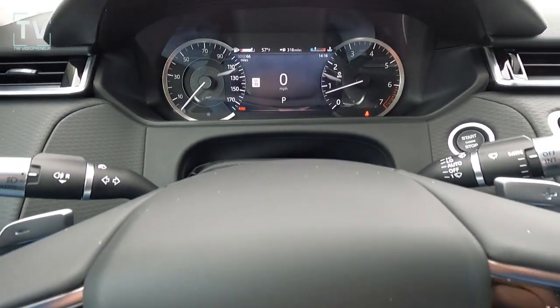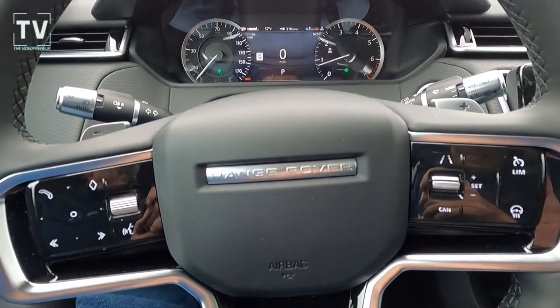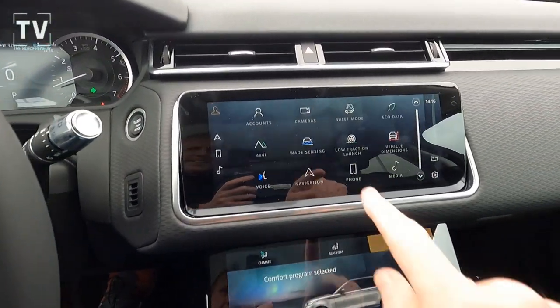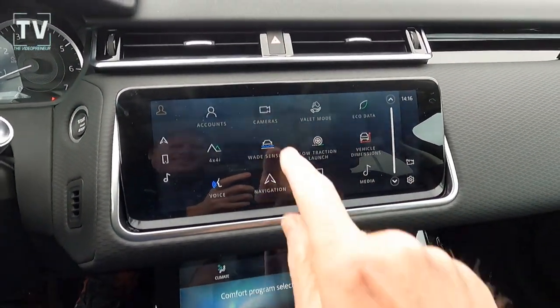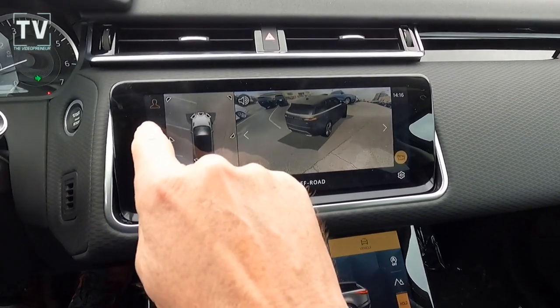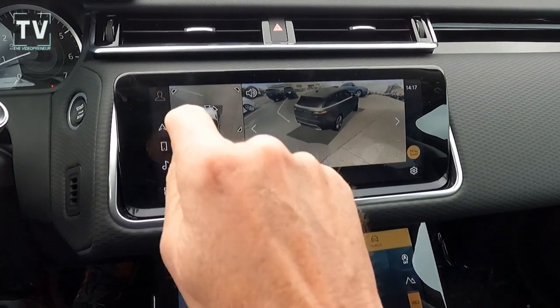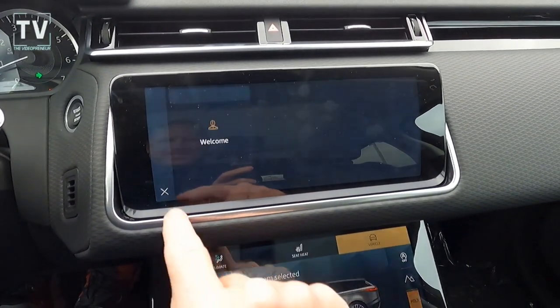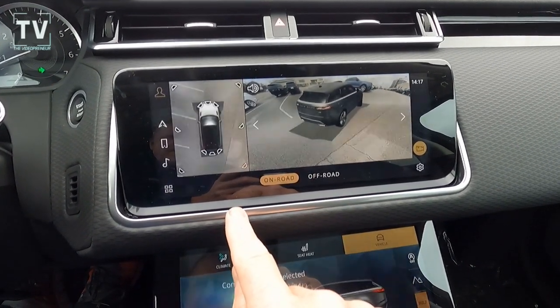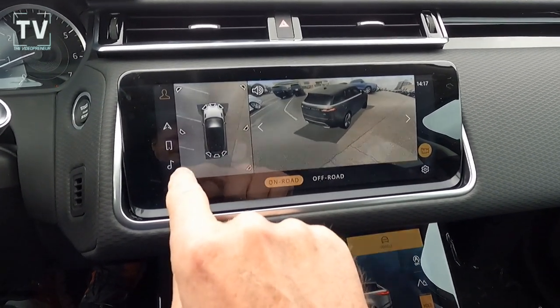Here's the instrument cluster — you can see the push-button start and paddle shifters. The 10-inch Pivi Pro connected navigation Pro touchscreen, Meridian sound system with 400-watt stereo and 17 speakers, Apple CarPlay, and Android Auto.